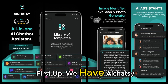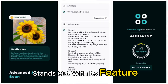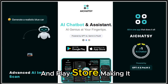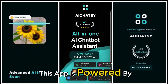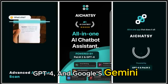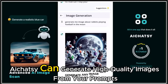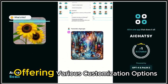First up, we have iChatsy, an AI chatbot that stands out with its feature-rich capabilities and real-time data delivery. iChatsy is available on both the Apple Store and Play Store, making it accessible for everyone. This app is powered by advanced AI models like Chat GPT, GPT-4, and Google's Gemini, ensuring precise and helpful answers. iChatsy can generate high-quality images from your prompts, offering various customization options.